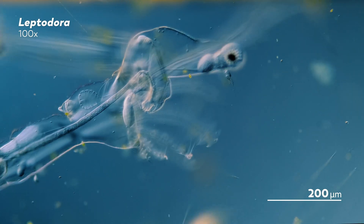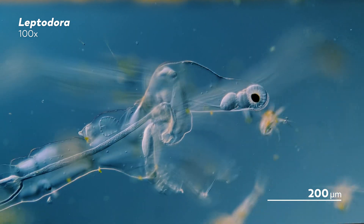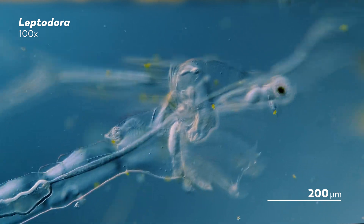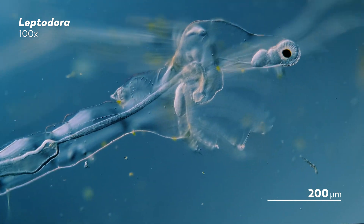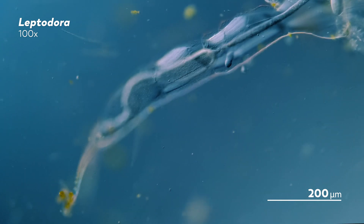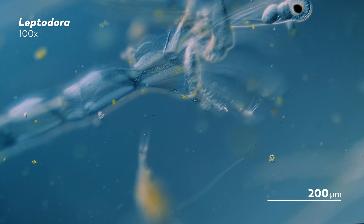In some instances, researchers have also observed male Leptodora using their longer antennae — which are much shorter in females — to sweep food into their feeding basket. This is both a practical use of antennae and a very interesting observation, because for most of the year, male Leptodora don't actually exist. You could say that they are the most ghostly ghost flea of all.